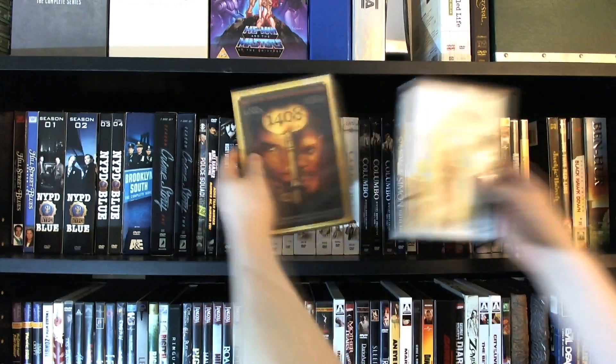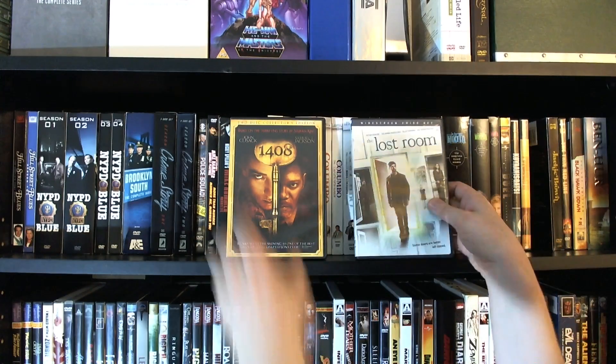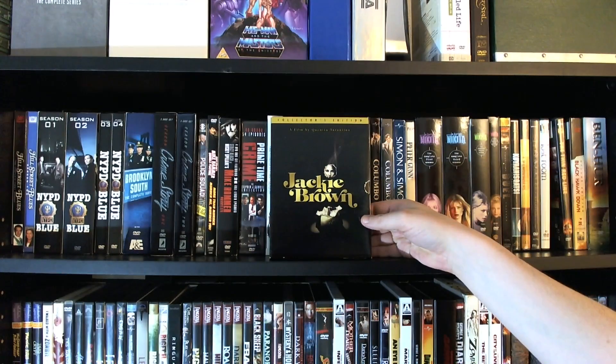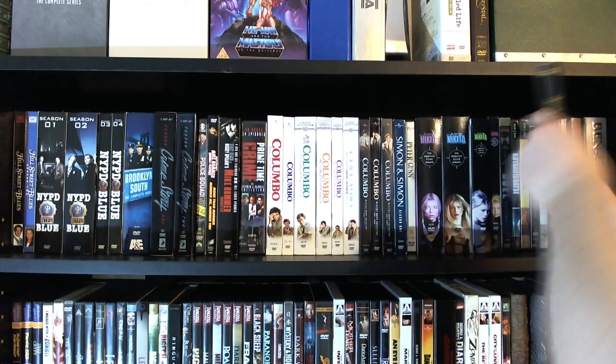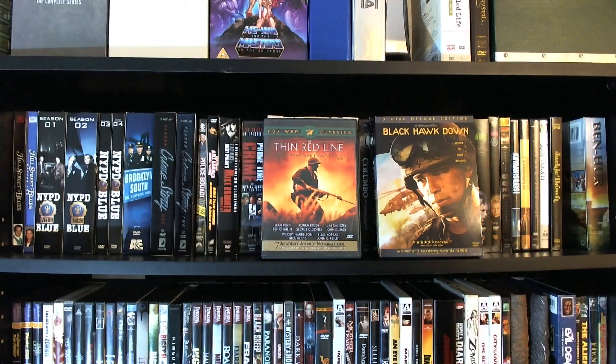Here we have a couple that I got from a viewer — sort of a creepy hotel room theme: we've got 1408 and The Lost Room, which is actually a short-lived TV series. And then we have a Tarantino film — Jackie Brown, which is one of the few Tarantino films I have not seen yet. And then a couple of random war films: we've got The Thin Red Line and Black Hawk Down, the three-disc deluxe edition. I actually used to have the novel of Black Hawk Down — the actual true story of what happened to the soldiers there — but I can't seem to find it anymore. It may have been sold without my knowledge.